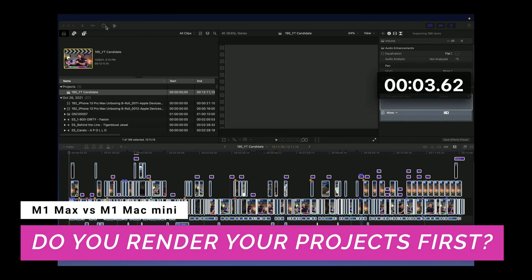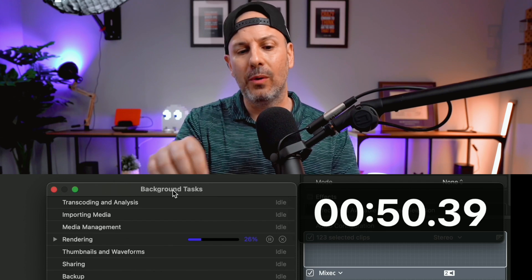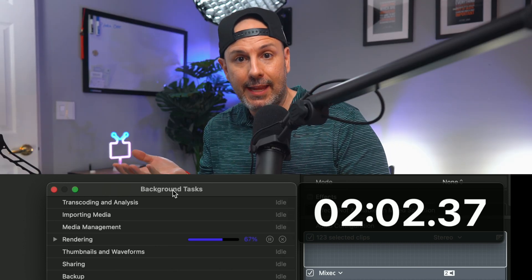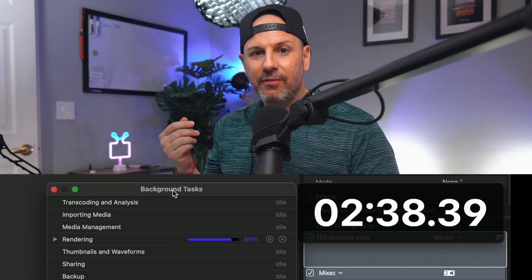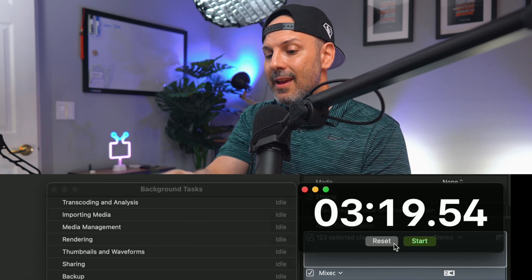Rendering is important depending on what you're trying to achieve and the capabilities of your machine. But in the context of the M1 Max, it's not necessarily even relevant. You can use your M1 Max with large project files — I'm talking 4K, 8K — without the worry of having to render videos first. This system is so fast and everything works so well together that all of your changes are immediately available and previewable on this machine.